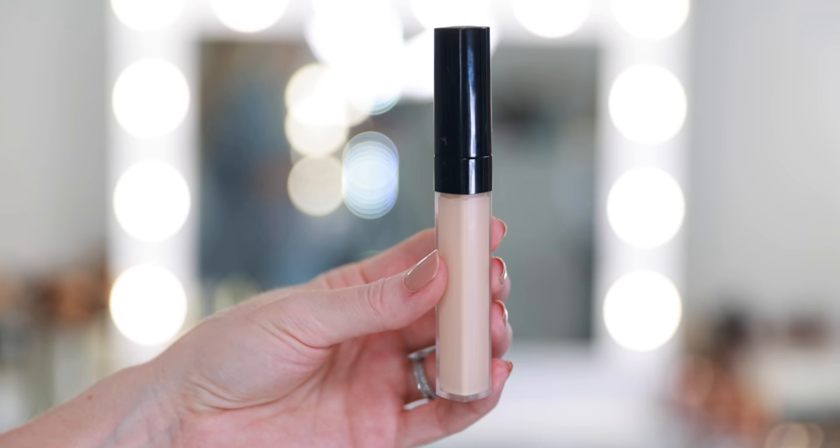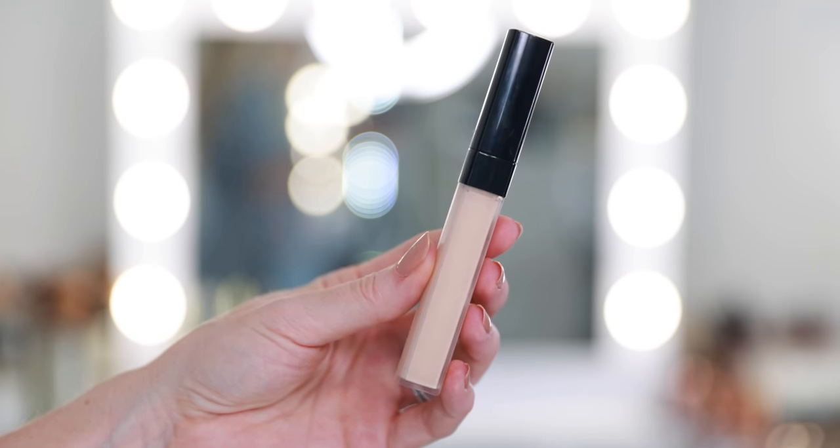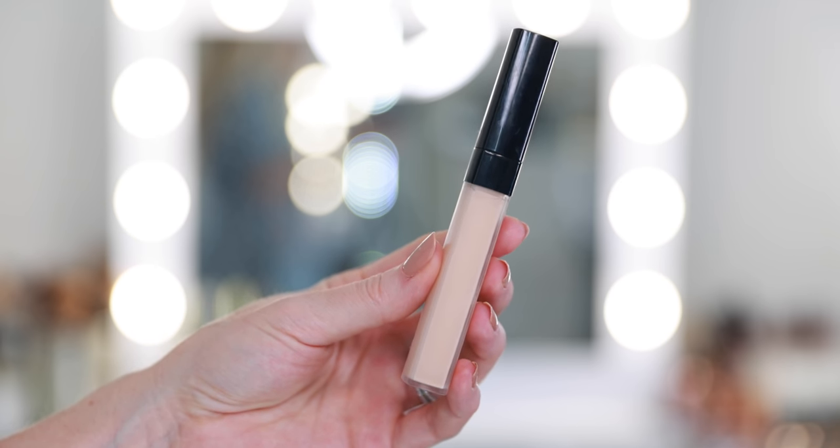I also really like the Correcteur de Chanel concealer. I picked up B10 but should have gone lighter — they added shades lighter than B10, so I'll pick up 010 next time. The Chanel Correcteur is one of my favorite concealers — perfect texture and consistency. It's medium coverage, so if you want very thick or full coverage, it's probably not for you. It has a natural finish — not matte, not overly creamy — right in the middle. You don't have to set it, but it won't crease on you either. Kind of perfect middle-of-the-road finish and coverage.